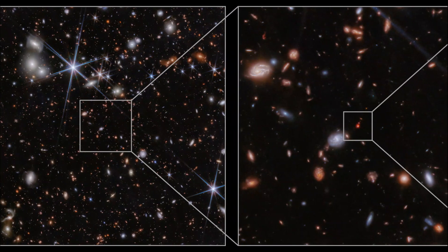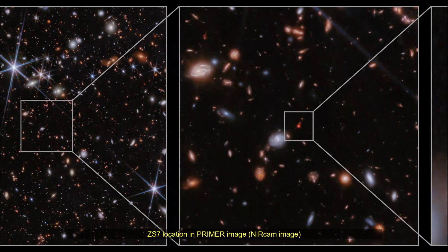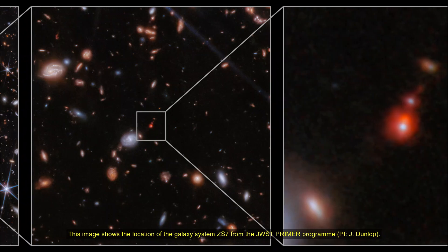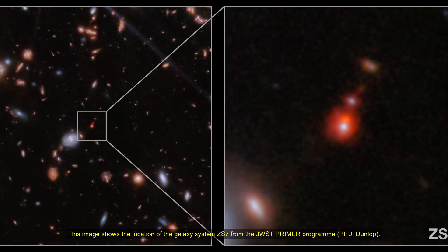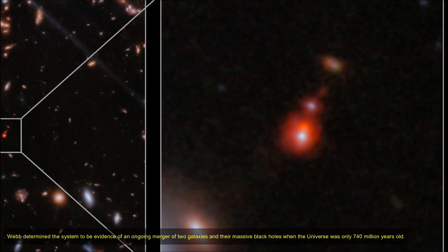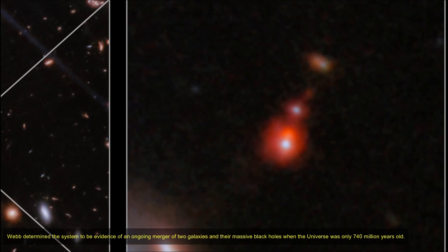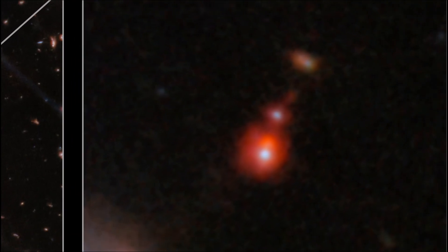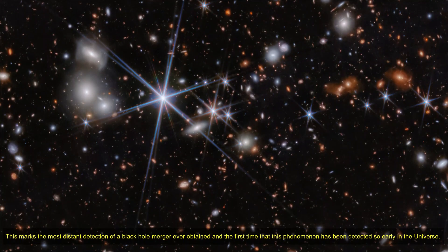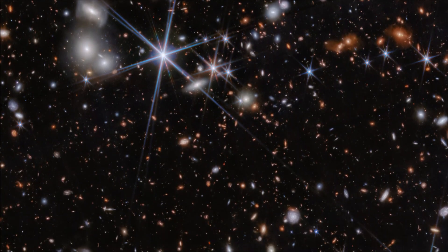The team found evidence for very dense gas with fast motions in the vicinity of the black hole, as well as hot and highly ionized gas illuminated by energetic radiation typically produced by black holes in their accretion episodes. This image features the ZS7 galaxy system, showing a large field of hundreds of galaxies against the black background of space.